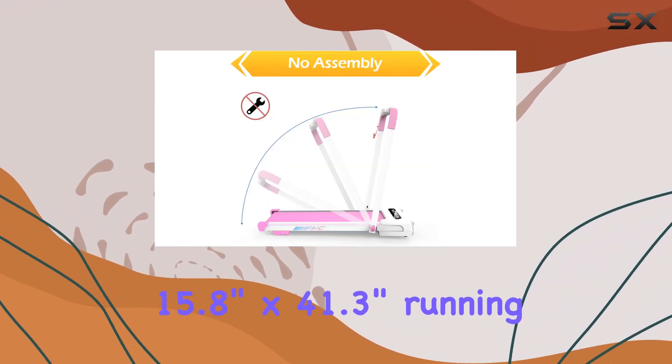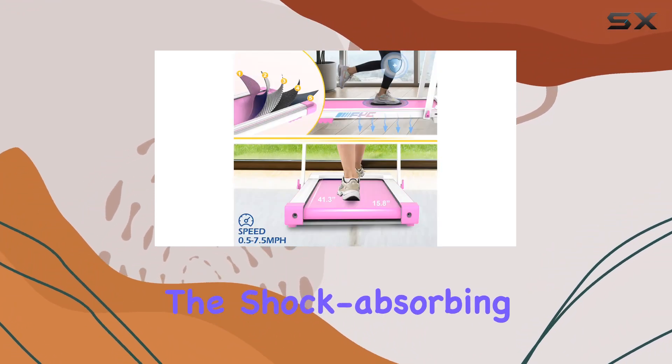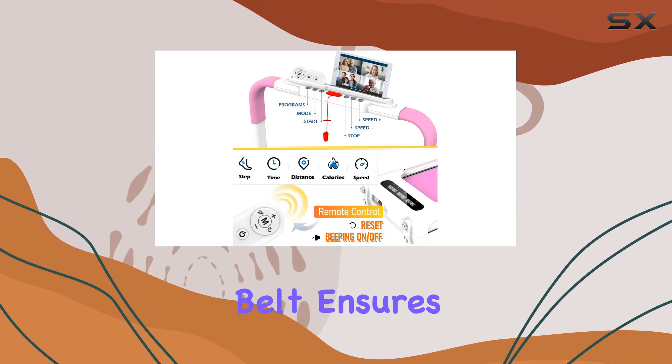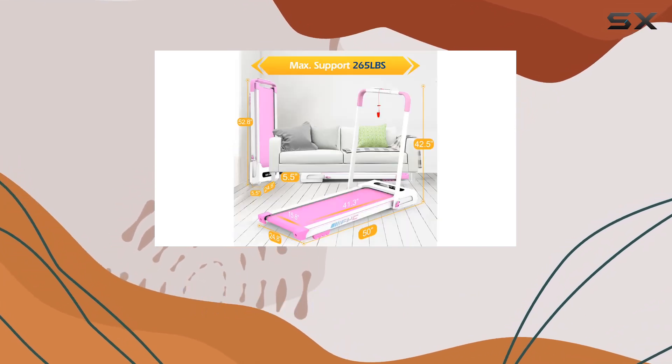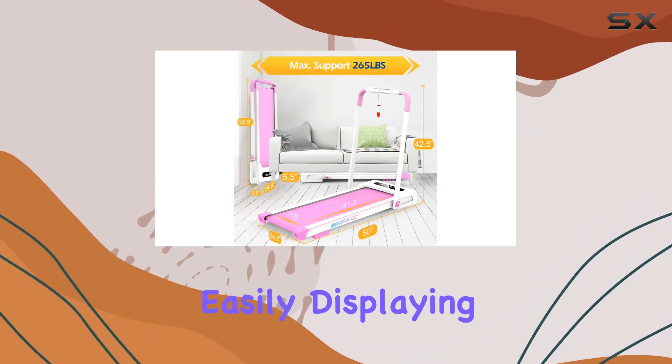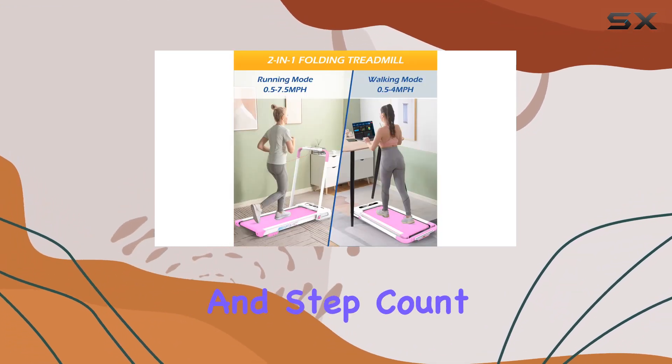The spacious 15.8-inch by 41.3-inch running surface provides ample room, and the shock-absorbing, non-slip rubber belt ensures stability and comfort. Plus, the multifunctional LED display lets you track your progress easily, displaying time, calorie burn, speed, distance, and step count.